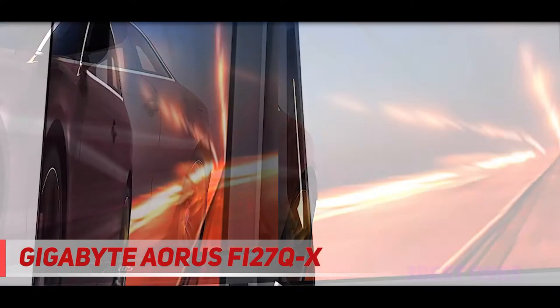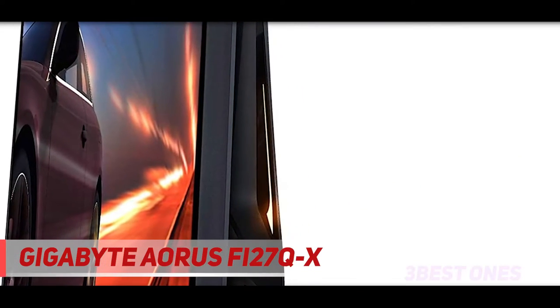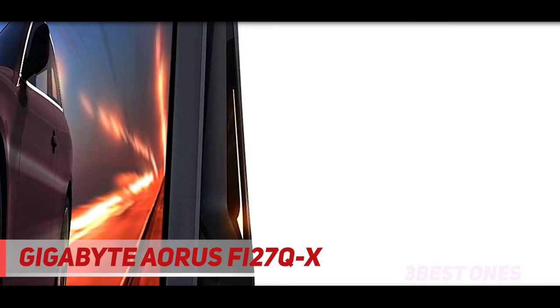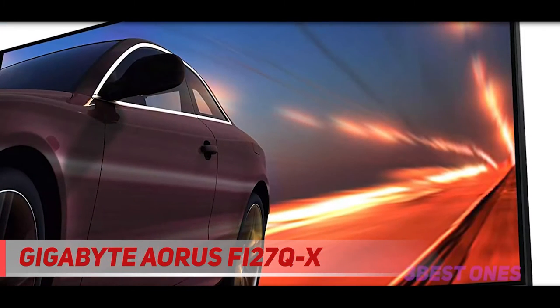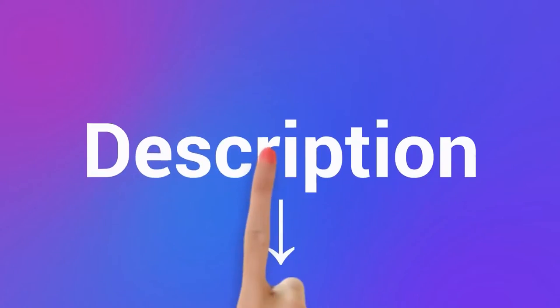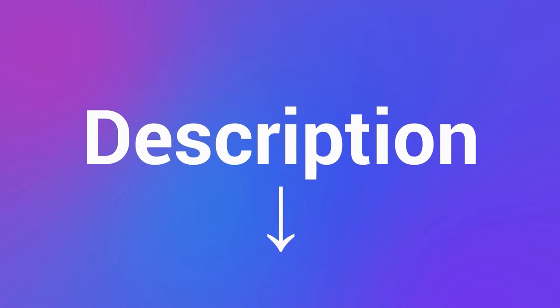The Gigabyte Aorus FI27QX has good ergonomics and offers a variety of adjustments, though some may find the swivel range a bit narrow. It's excellent for gaming, with a high 240Hz refresh rate that results in an incredible response time for smooth motion. Check out the description for more information and the latest price.